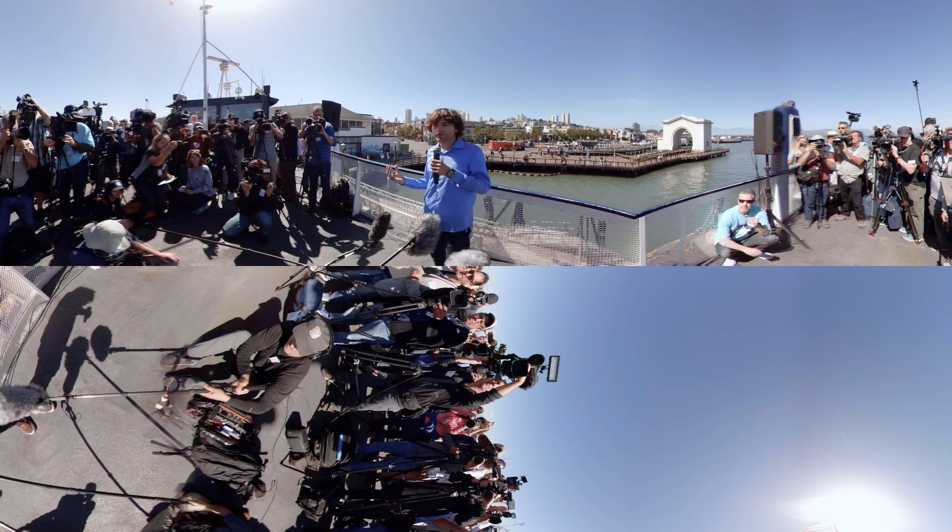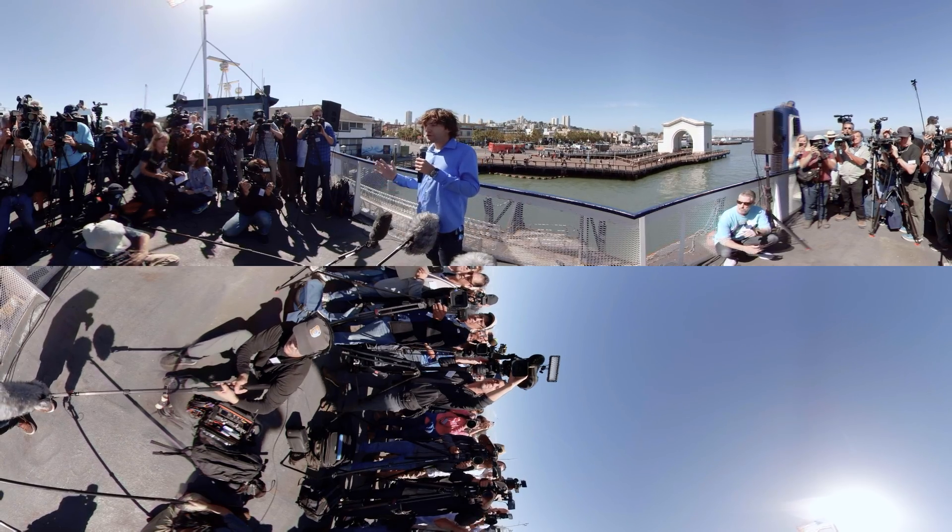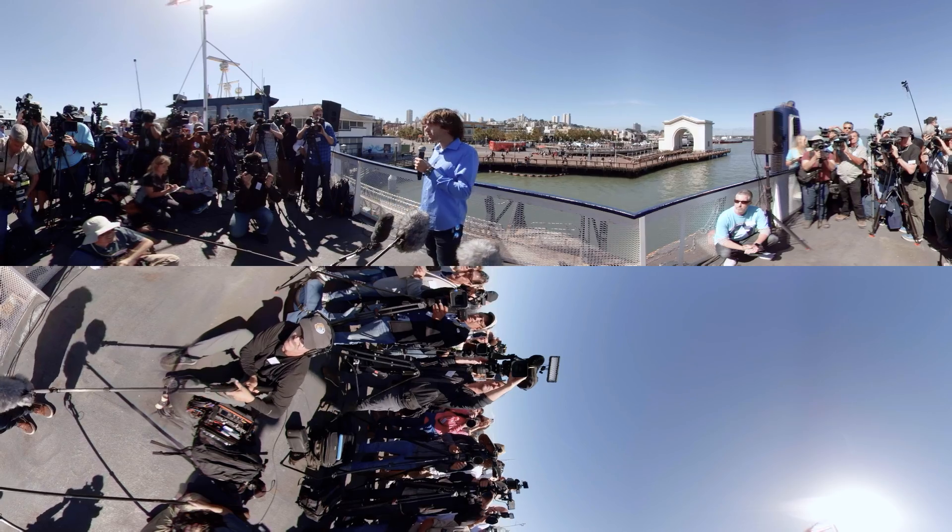Today we'll be launching the world's first ocean cleanup system from the San Francisco Bay, heading towards the Great Pacific Garbage Patch.